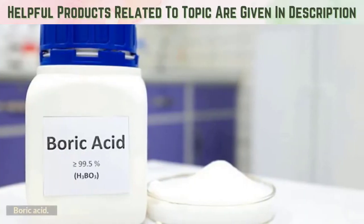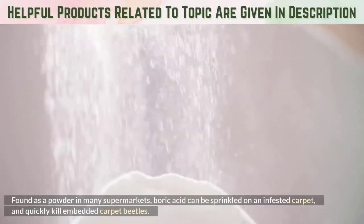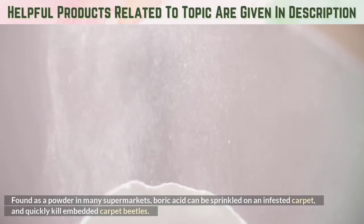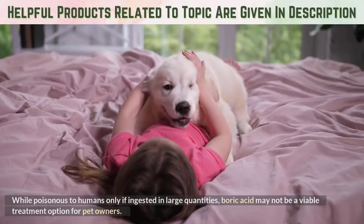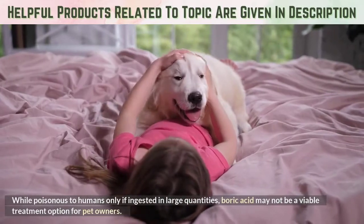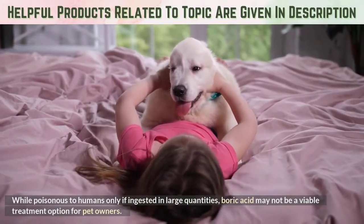Boric acid: Found as a powder in many supermarkets, boric acid can be sprinkled on an infested carpet and quickly kill embedded carpet beetles. While poisonous to humans only if ingested in large quantities, boric acid may not be a viable treatment option for pet owners.